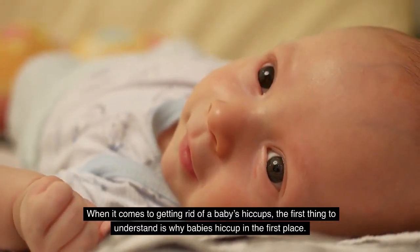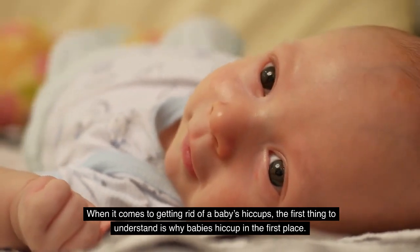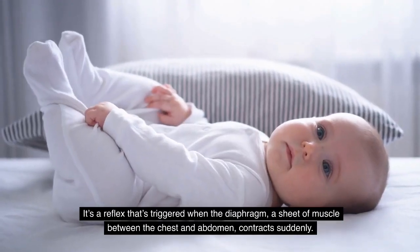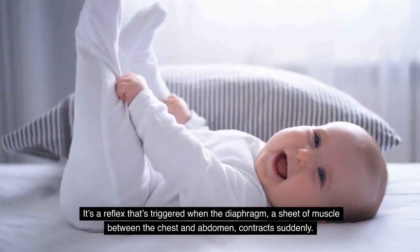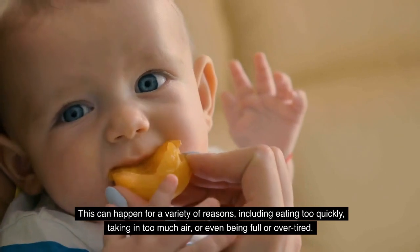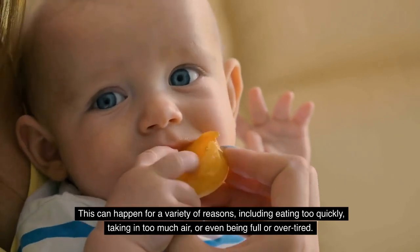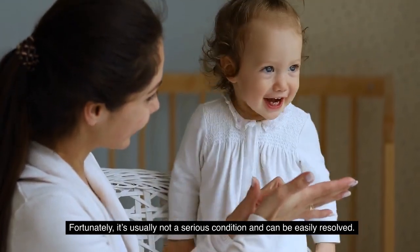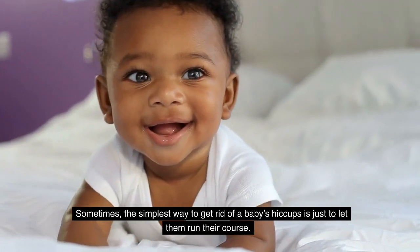When it comes to getting rid of a baby's hiccups, the first thing to understand is why babies hiccup in the first place. It's a reflex triggered when the diaphragm — a sheet of muscle between the chest and abdomen — contracts suddenly. This can happen for a variety of reasons, including eating too quickly, taking in too much air, or being full or overtired. Fortunately, it's usually not a serious condition and can be easily resolved.